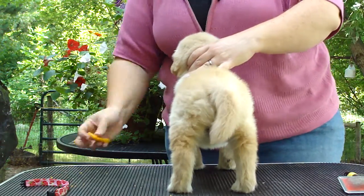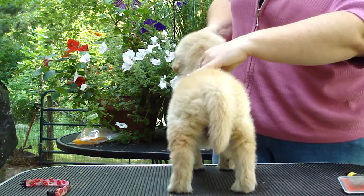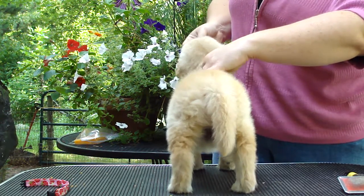Nice strong hawks again. I would expect Vienna to have pretty strong hawks. She's got rock solid hawks.